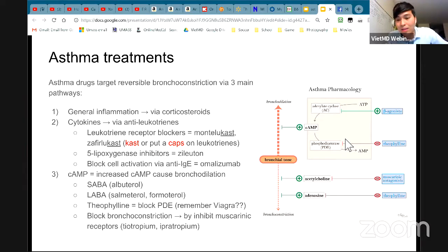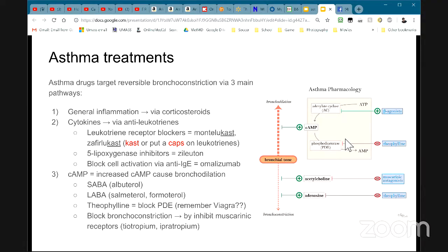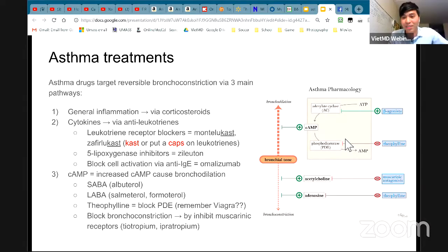Muscarinic antagonists — remember that smooth muscle needs acetylcholine to cause contractions. If you block that pathway — block acetylcholine — the smooth muscle doesn't contract, helping with vasodilation. Remember tiotropium and ipratropium. Anything with '-tropium' in it stops the smooth muscle. Think of it like opium — you feel relaxed. So your muscles just relax.